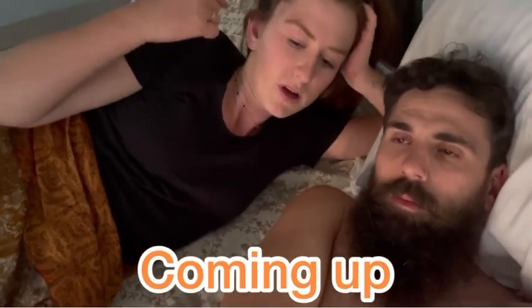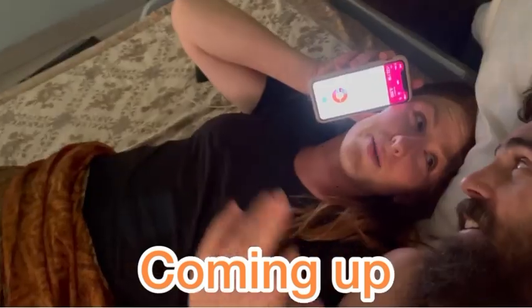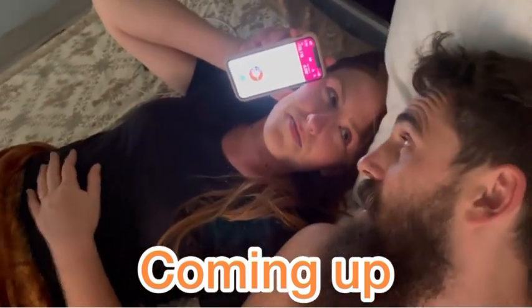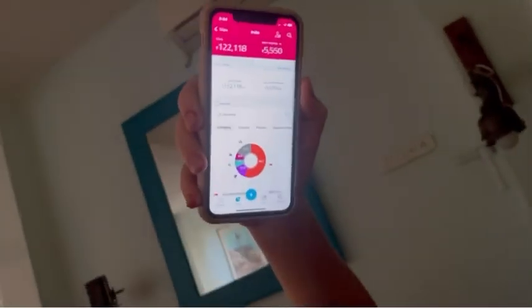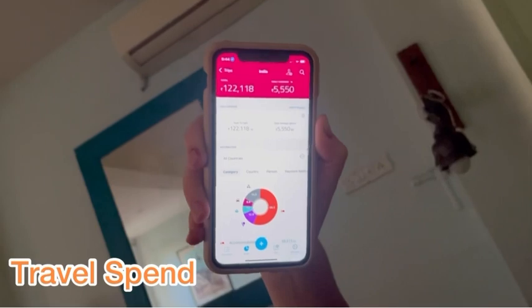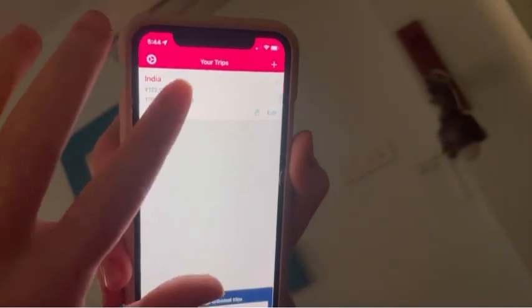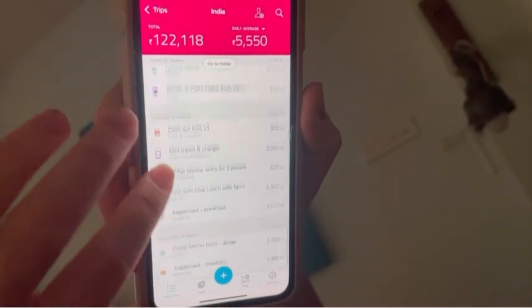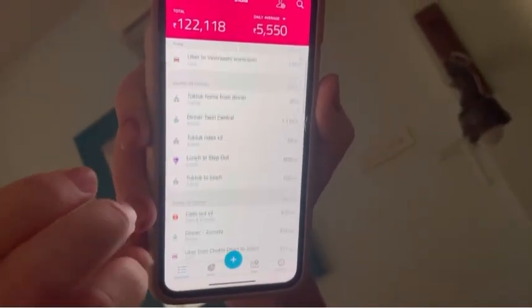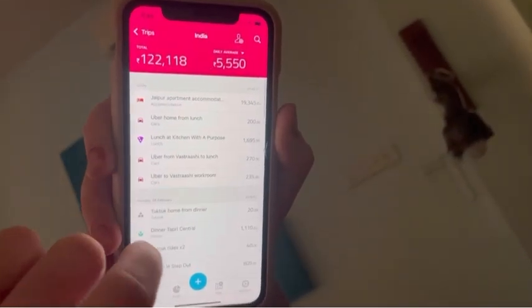We're under budget! I found this app thanks to an Instagram recommendation — it's called Travel Spend. I've been writing expenses on my notes app and inputting all of the expenses. You've been keeping all the receipts and writing it down — you've been very diligent. Now I can just click plus and type it in and code it immediately.